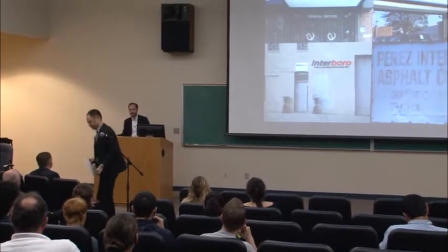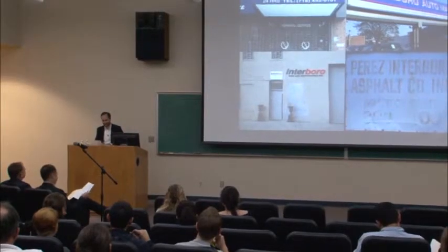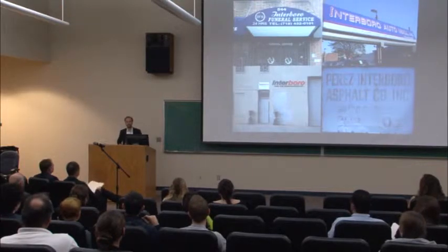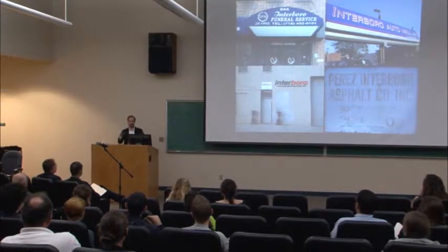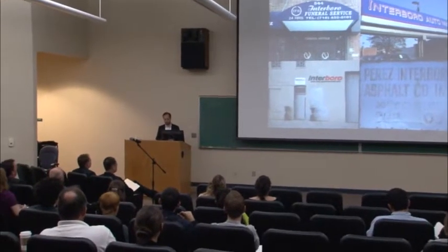Thanks for that amazing introduction. Can we put that on our website? That's really great. It's really nice to be here. This is my first time in San Antonio, and I've been here for about six hours, and so far I really like the vibe. But thank you for the invitation to come here, and I'm really excited to have some time to talk to you about some of the work that I do at my office, Interboro Partners.